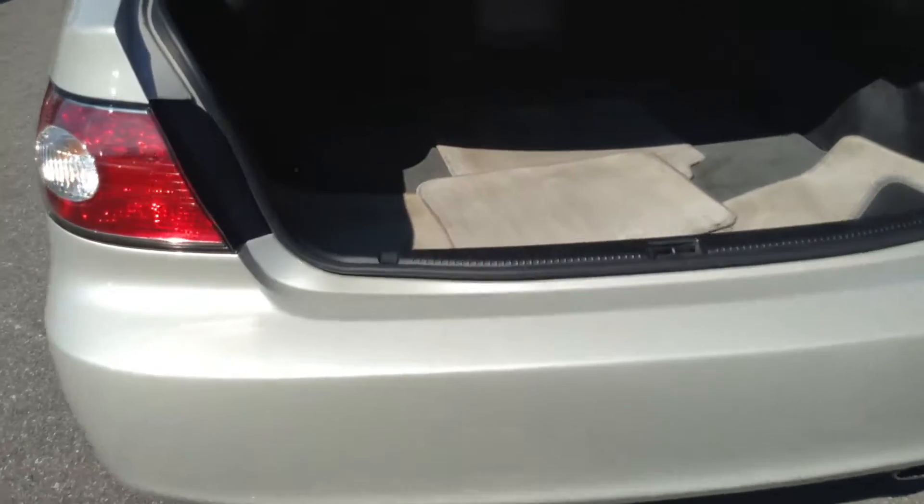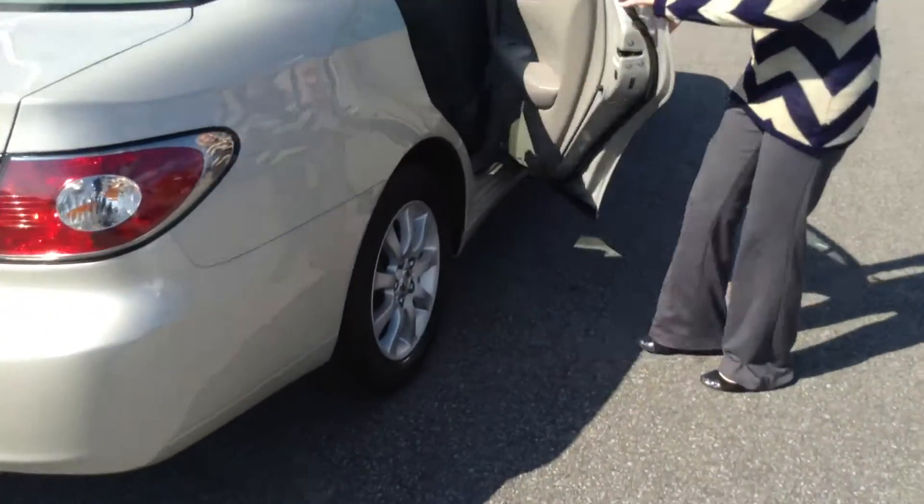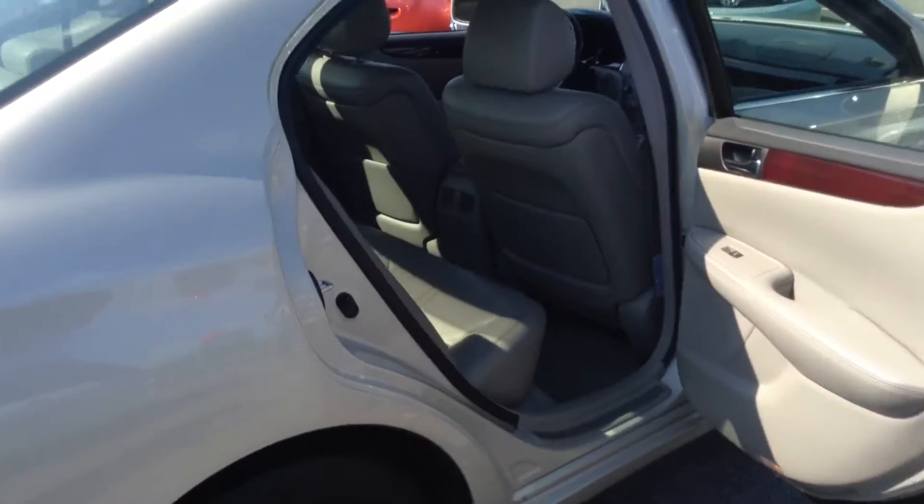Trunk space is good. Some stains are on the floor mats, but again, nothing terrible. Interior is great as well. We rate the interior another 8 out of 10.